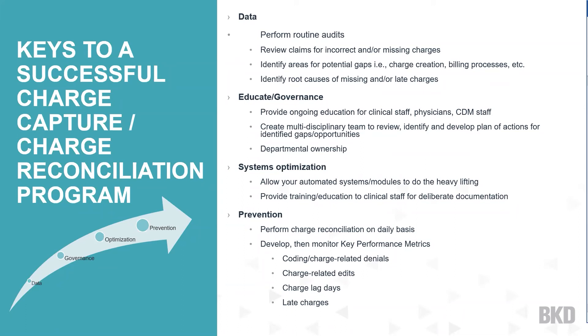With data, you can identify root causes of missing or late charges — for example, looking at a claim for a total knee procedure and not seeing the expensive orthopedic implant that was used. For education and governance, provide ongoing education for clinical staff, physicians, and CDM staff. Create multidisciplinary teams to review, identify, and develop a plan of action for identified gaps and opportunities.